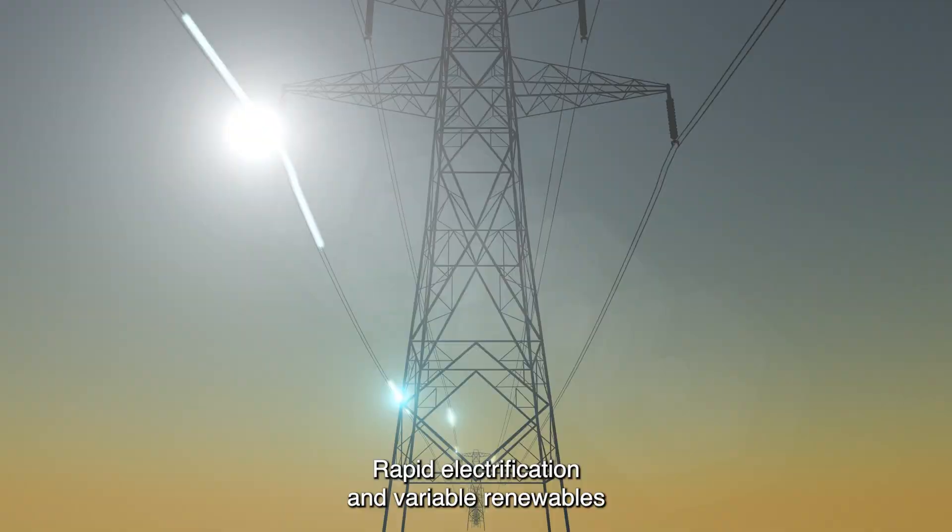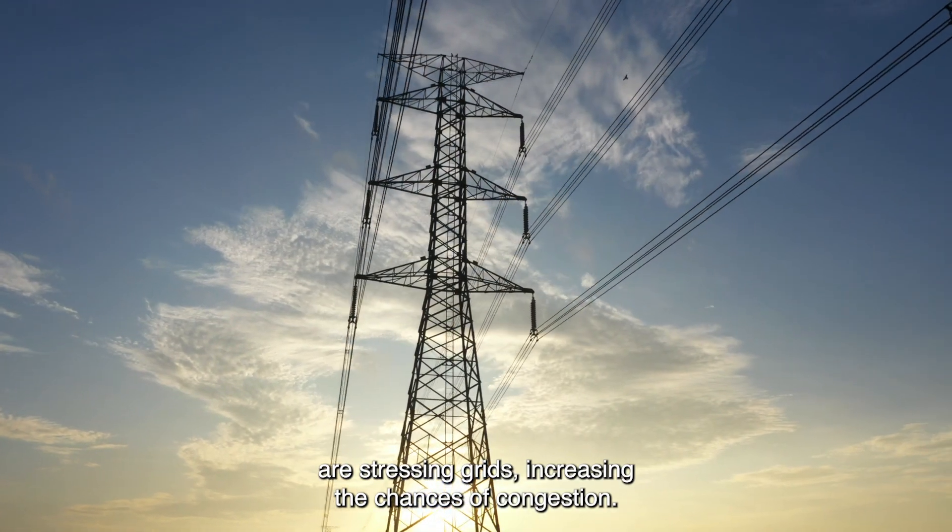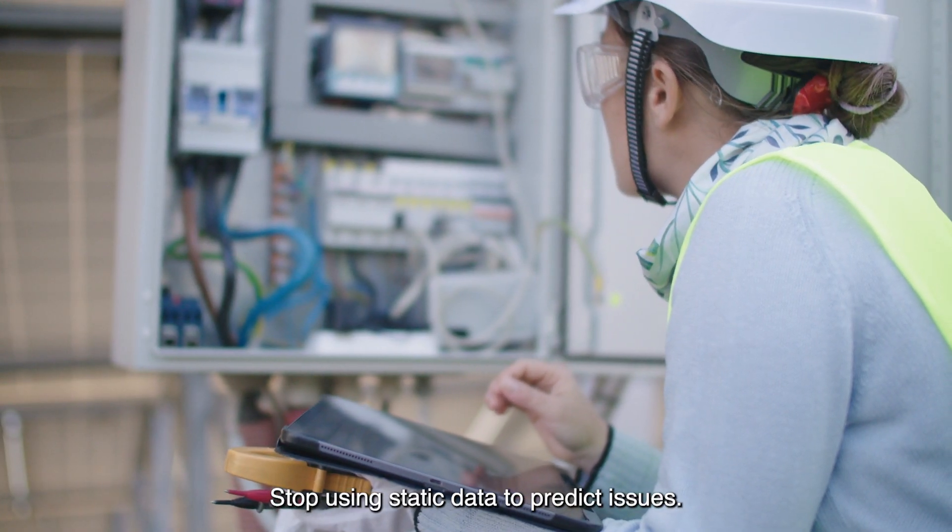Rapid electrification and variable renewables are stressing grids, increasing the chances of congestion. Stop using static data to predict issues.